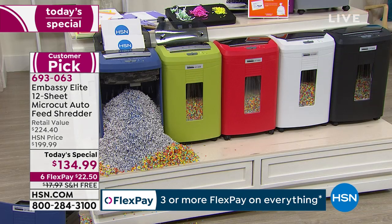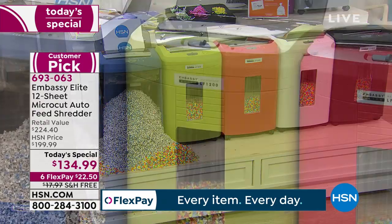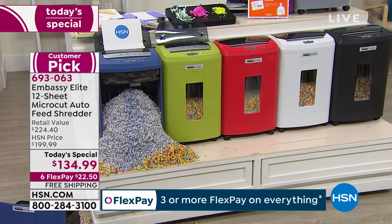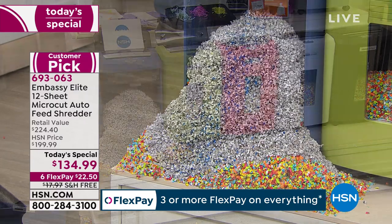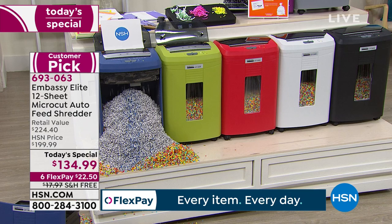Here are the beautiful colors to choose from. We have gorgeous navy and beautiful olive green — those are two HSN exclusives. Look at how much paper is coming out of that blue shredder — it has been working nonstop for over two hours, and it's actually the same shredder that's been working since midnight last night. This is a beast. It's going to do a serious job.